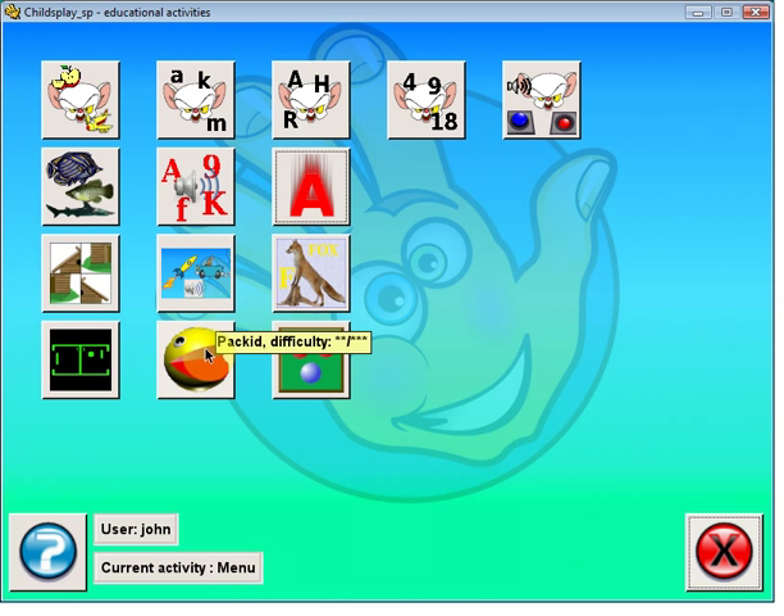There is also a memory game, a Pac-Man game, the original Pong game, and billiards. And this is one of my son's favorites.